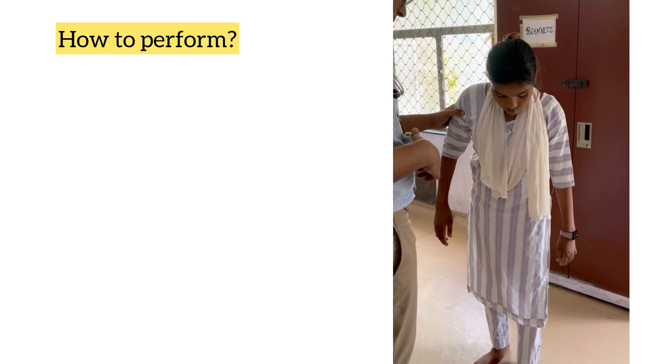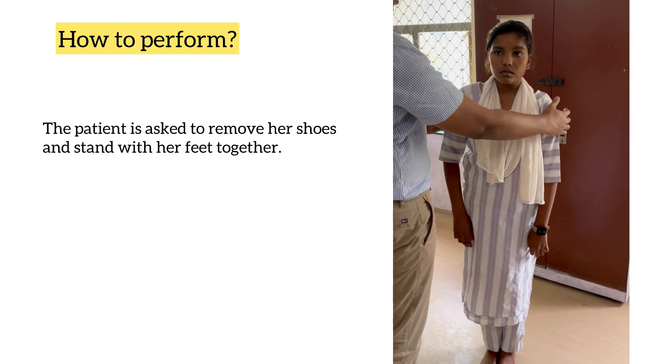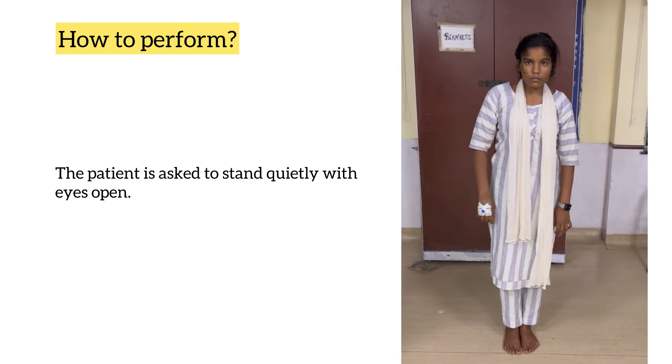How to perform this test? The patient is asked to remove her shoes and stand with her feet together. The arms are held next to the body or crossed in front of the body. The patient is then asked to stand quietly with the eyes open.